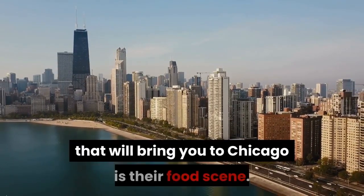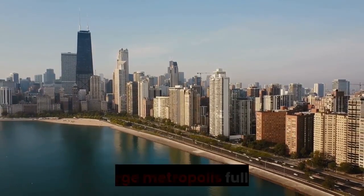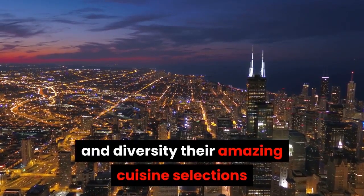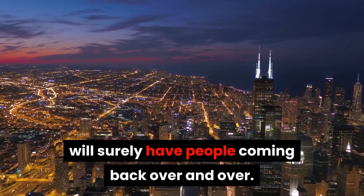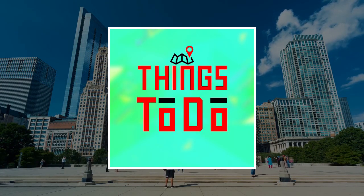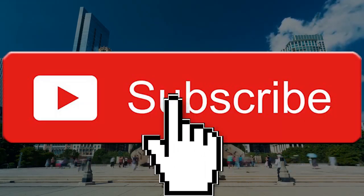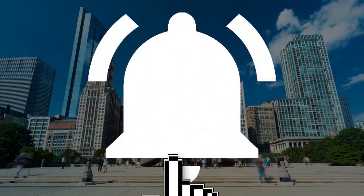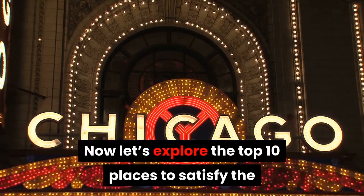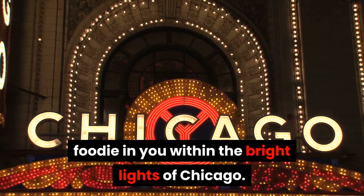For sure, one of the things that will bring you to Chicago is their food scene. Being a large metropolis full of history and diversity, their amazing cuisine selections will surely have people coming back over and over. Welcome to Things To Do channel — we publish new content every day, so be sure to subscribe and ring the bell. Now let's explore the top 10 places to satisfy the foodie in you within the bright lights of Chicago.